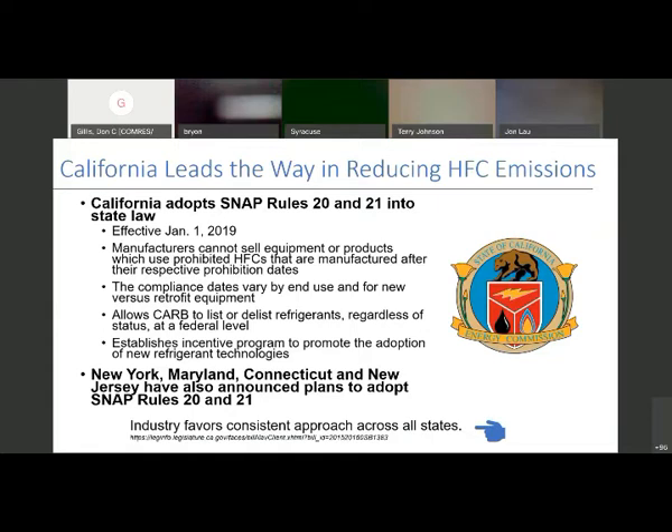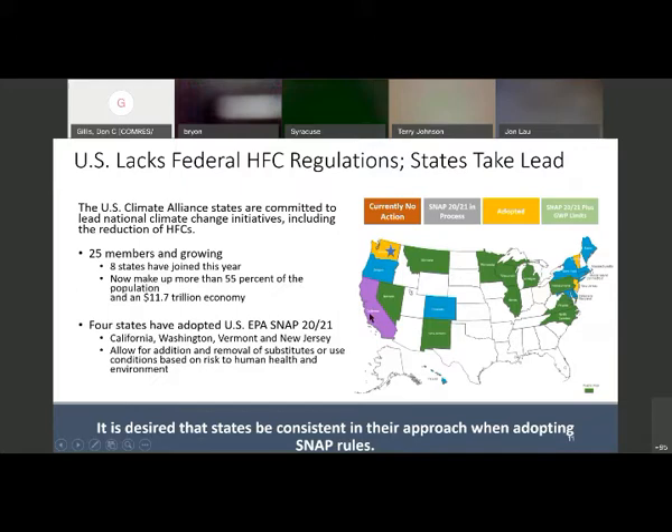California came along and led the way, sticking with SNAP rules 20 and 21. CARB — California Air Resources Board — continued on with what we were going to do as a nation starting January 2019. It talks about what manufacturers and contractors can and cannot do, and this is ever-changing. New York, Maryland, Connecticut, and New Jersey have also announced plans to adopt SNAP 2021 — that has already happened. New Jersey just signed a few weeks ago.